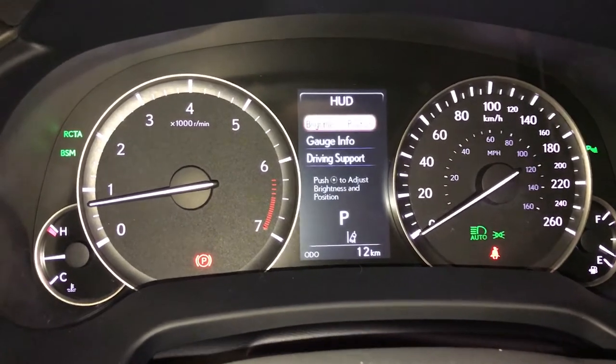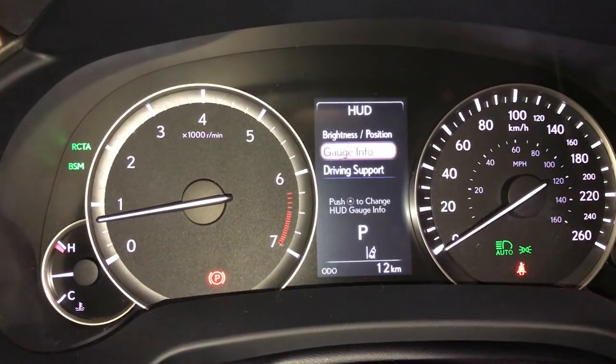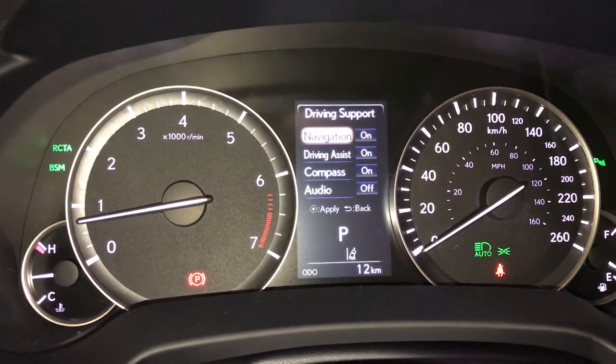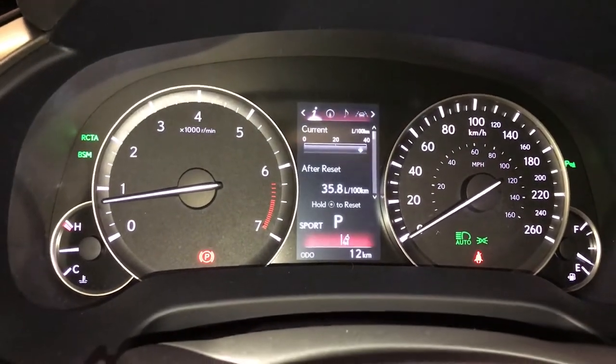In here you can change what's displayed — brightness and position, gauge information, and driving support. Eco, normal, and sport drive modes.